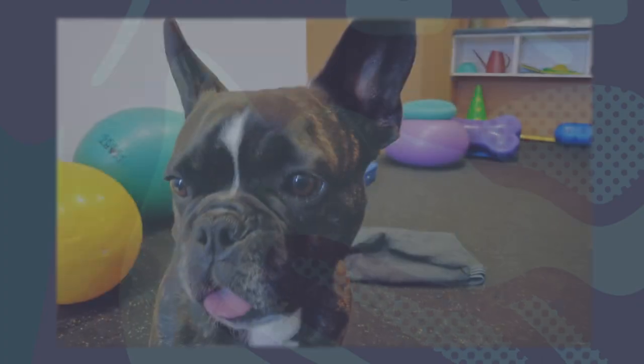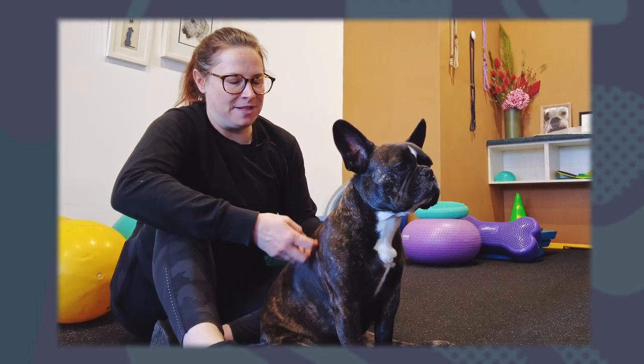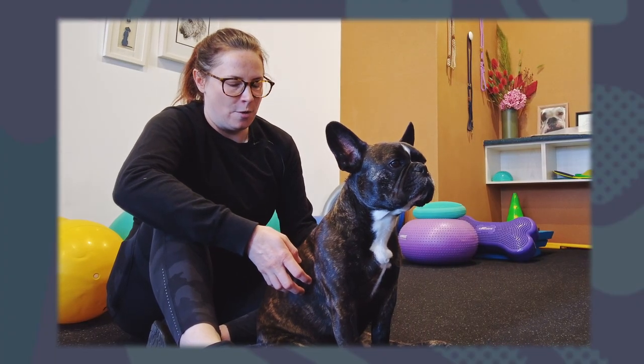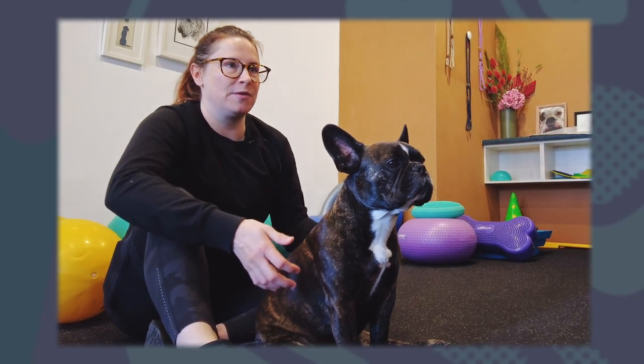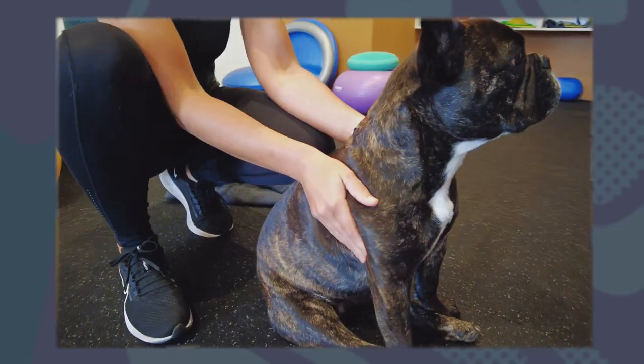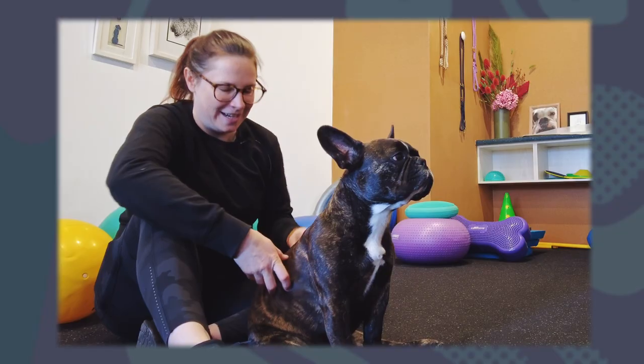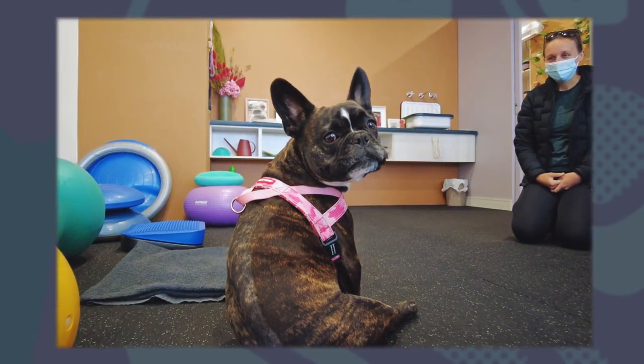Reassurance, seeing her be more herself, is the best thing. Coming to physio has just been awesome because we have noticed that she's improving in things. All the exercises are super easy and not treating her so preciously — you guys giving us the reassurance that she's okay, everything's okay.